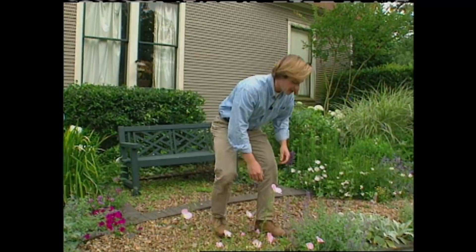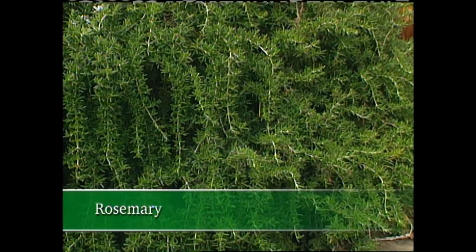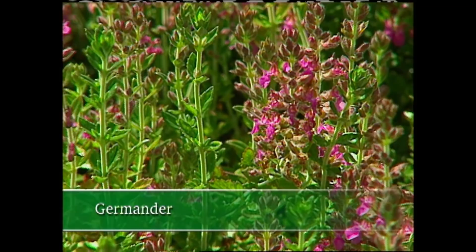Speaking of borders, parsley and rosemary can make wonderful evergreen borders in parts of the country where winter temperatures are mild. And for colder parts of the country, you might try germander. I like to plant low-growing herbs along paths and walks. I'm using a dwarf oregano along this path, and I'm adding a little sand to the soil to help improve the drainage.